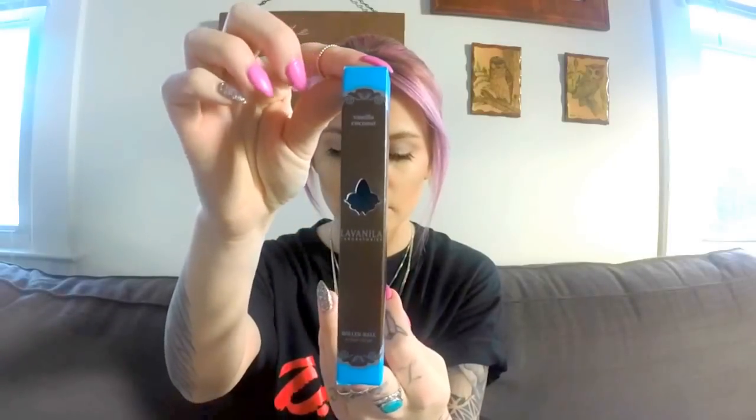Second is this fragrance by La Vanilla — this one is coconut vanilla, by the way. My skin is super sensitive, so usually if I put anything on my body it makes me break out in hives and get really itchy. These fragrances are amazing. I got this at Sephora, and I've never had a problem with any of their fragrances. They've always been amazing, always felt good, and I've never broken out from them.